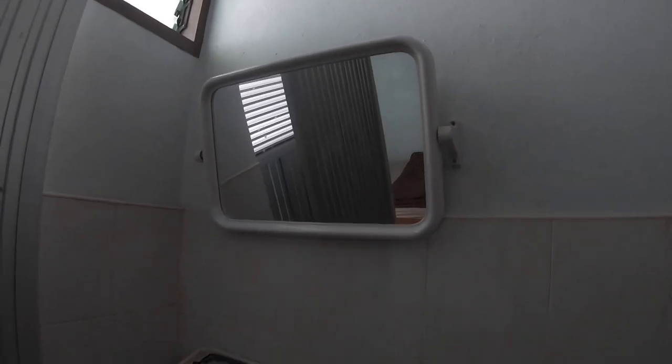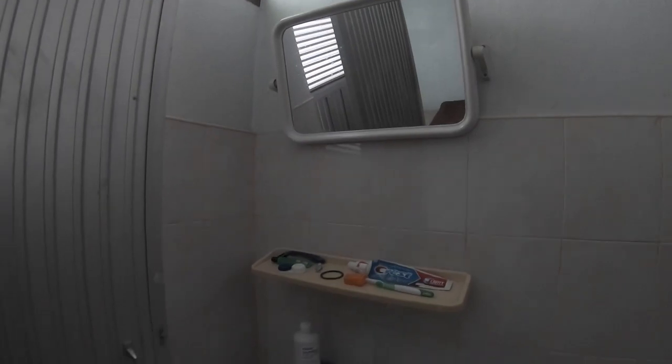My bathroom is as basic as it gets. I have a sink, a toilet with a butt gun of course, and a shower head. I think my entire bathroom is the shower — I could go to the bathroom while I shower if I wanted to. And I have this tiny mirror, the only one in the apartment.